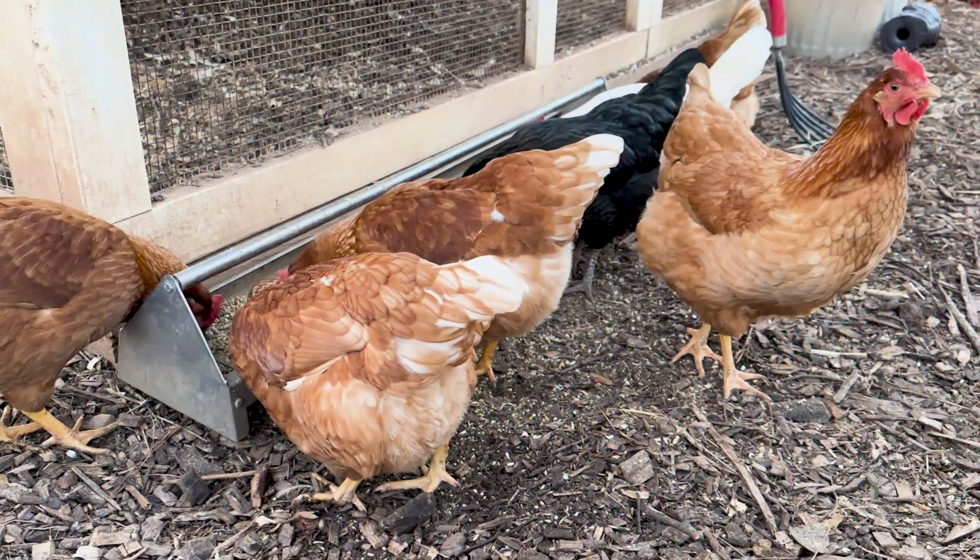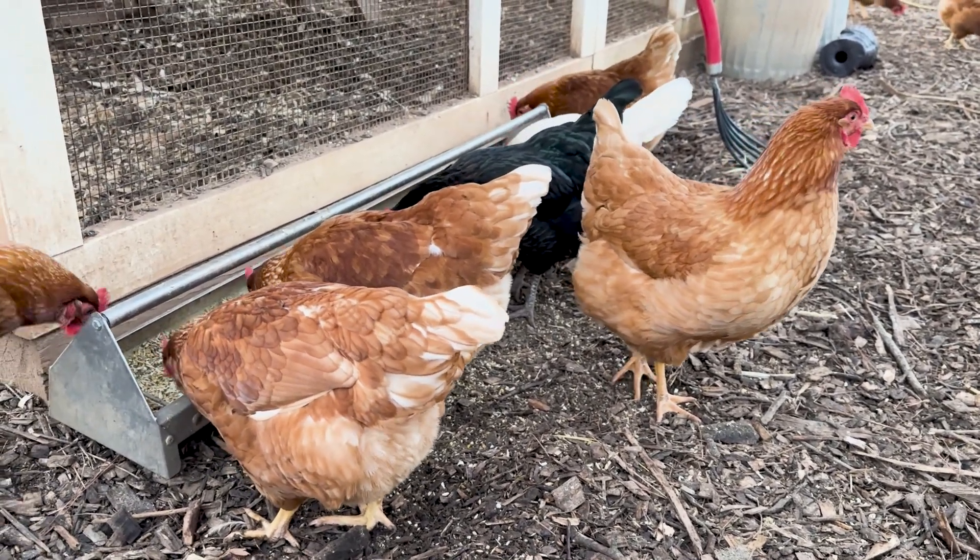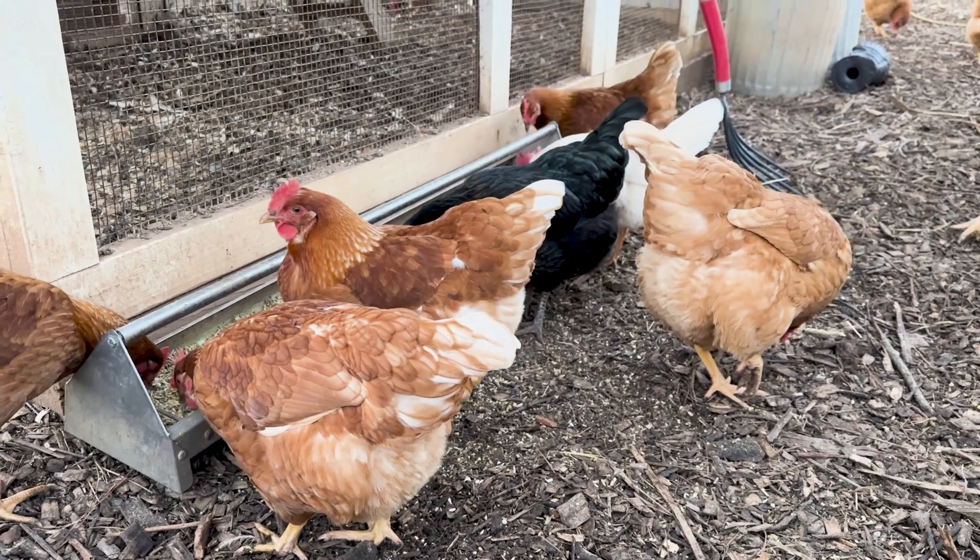The feed port design significantly reduces feed waste because the hens have to stick their head into the silo and eat from there. That means they have a much harder time wasting feed, because if you watch hens eat in an open feeding trough, they pick and choose what they like first and flick stuff around, and a lot of feed ends up outside the feeder. By having to stick their heads into the feed silo, most of the feed still stays in, which reduces waste.